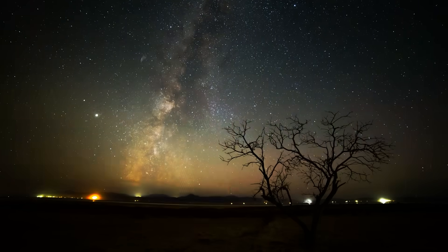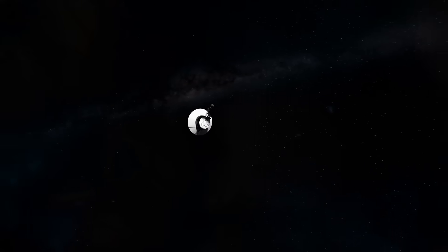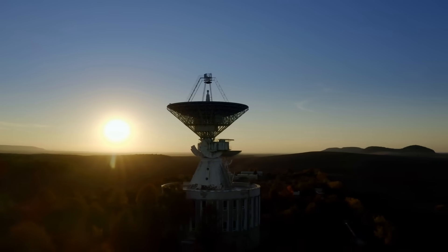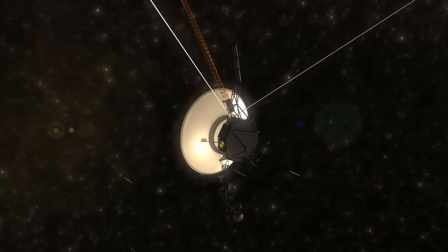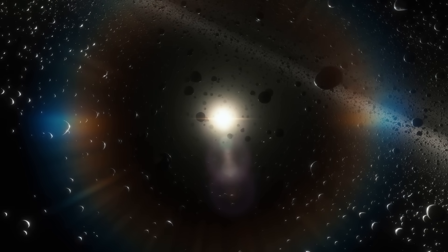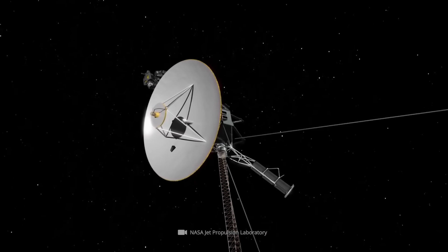And so it came to pass that NASA's backup transmitter, which had not been used for over 40 years, played a key role in maintaining contact with humanity's most remote outpost. As for the current situation, everything is back to normal from the transmitter's point of view. NASA announced in a press release on November 26th, 2024, that the radio problems had been successfully resolved and that Voyager 1 was once again using its primary X-band transmitter.